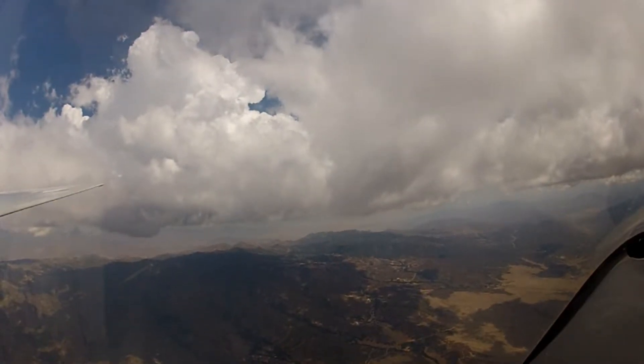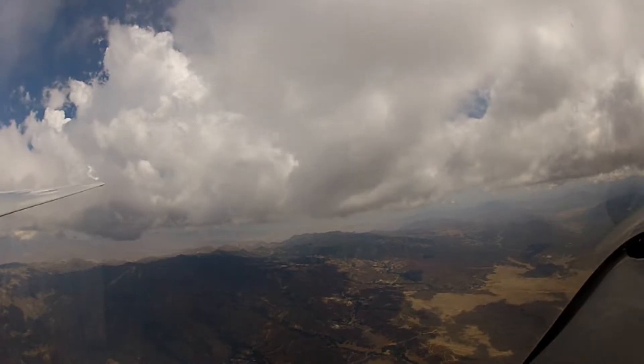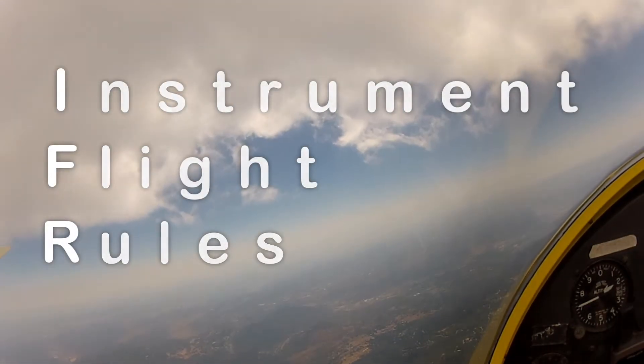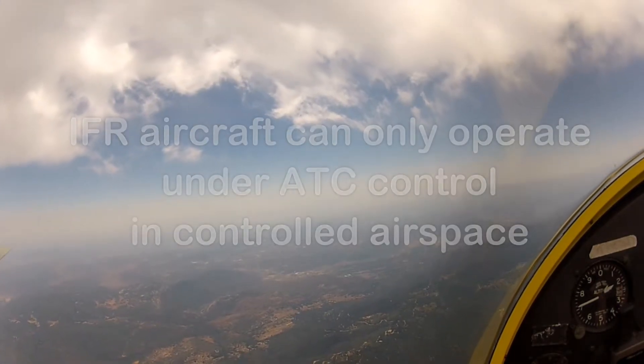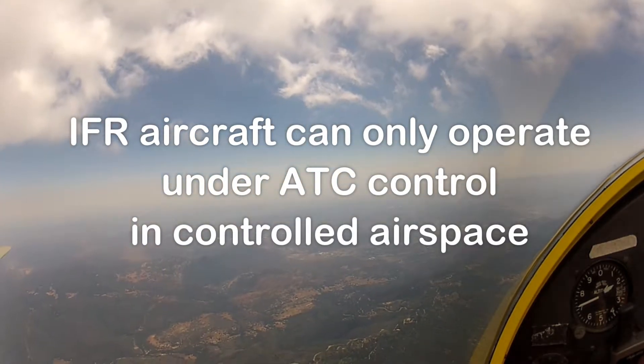In alphabetical order, they are also in order from most to least restrictive. Much of the requirements and restrictions are a result of the operation of aircraft under instrument flight rules, or IFR. IFR aircraft can only operate under ATC control within controlled airspace. Everyone else has to live with the consequences.